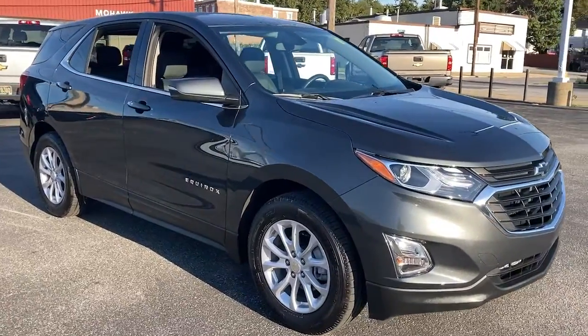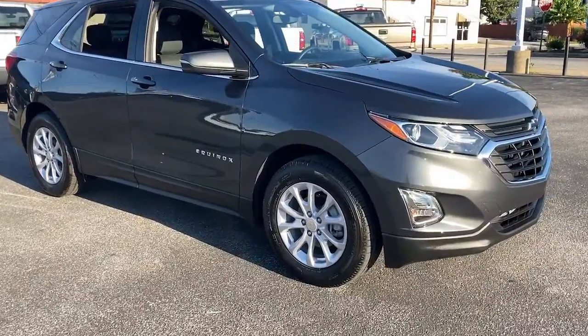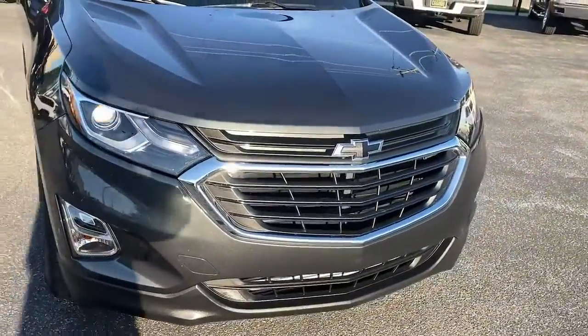You'll have love at first sight with the 2019 Chevrolet Equinox. This vehicle is an outstanding buy with fewer than 10,000 miles on the odometer.